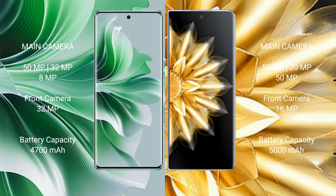OPPO Reno 11 Pro has a 4700mAh battery with 80W fast charging support. Honor Magic V2 has a 5000mAh battery with 66W fast charging support.